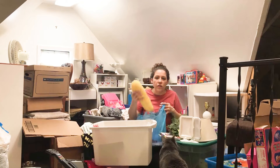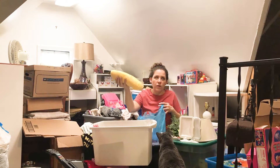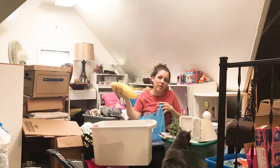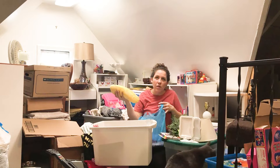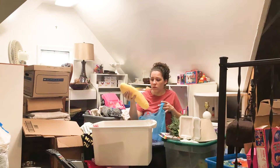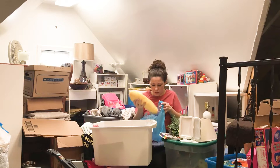I have a bunch of yarn in here that I used to make some decorations for my daughter's kitten birthday party — that was probably four years ago. I'm going to donate it so somebody else can use it for a project.